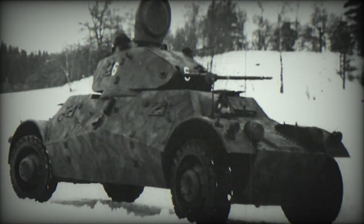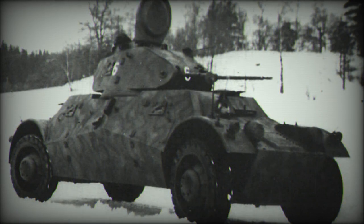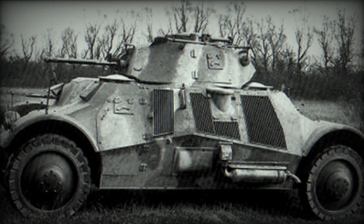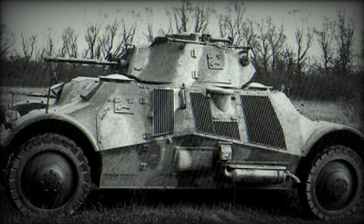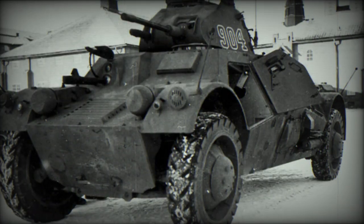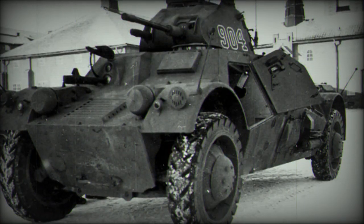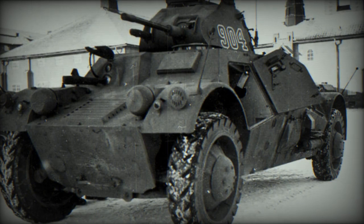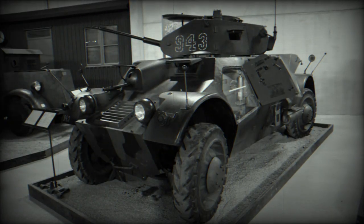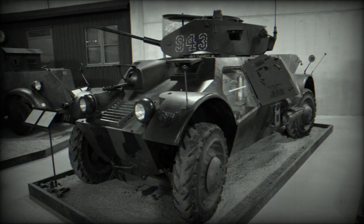During this era, A.B. Landsberg of Sweden recognized the demand for such designs and initiated the development of the Lynx armored car in 1937 to fulfill the requirements of the Danish army. The resulting design featured a lengthy car with large road wheels positioned at the far corners of the frame. The armor protection was intentionally minimal to maintain a light vehicle, yet the interior could accommodate six personnel.